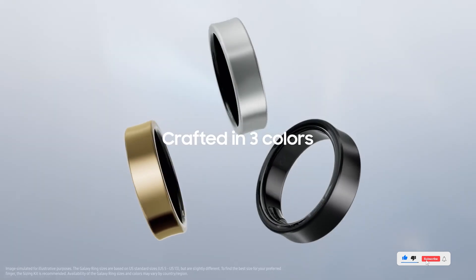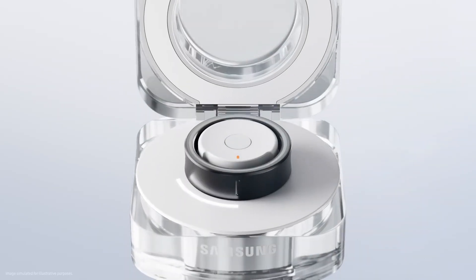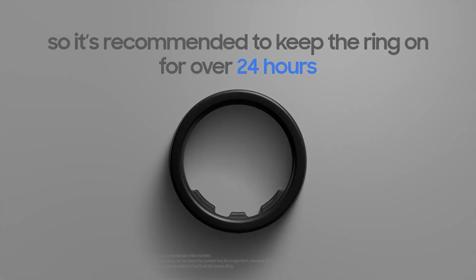It's a perfect fit for anyone who wants a screen-free, hands-off approach to tracking wellness without losing access to intelligent health metrics and app integration. Ready to join the Galaxy Ring revolution? Pre-order now with the link below.